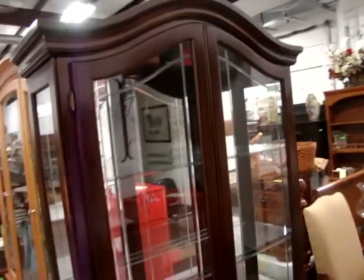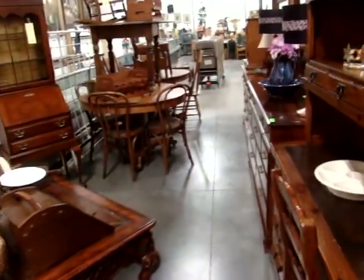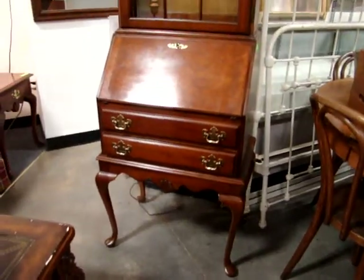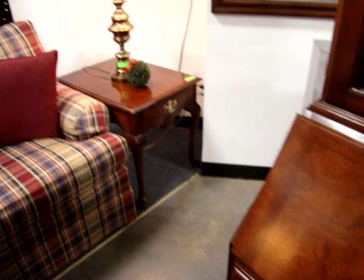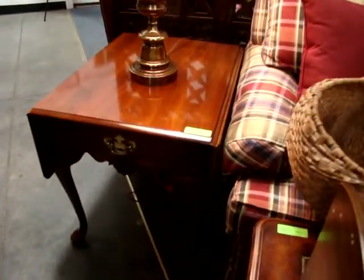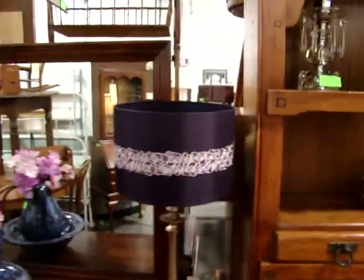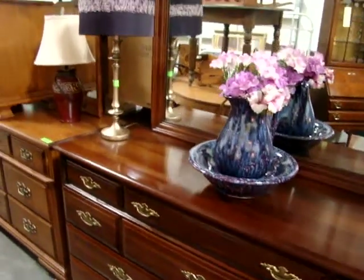Here we have a mahogany two-door double glass china cabinet — look at those glass shelves. Please, as you're walking through, be careful; we are packed and the aisles are a little smaller than normal. We have a nice two-piece Queen Anne drop-front desk with bookcase top — look at the clean insides. There's a nice pair of cherry end tables, nice Queen Anne end tables, a plaid sofa, and look at the train set. Here's the other end table with drop sides, a pine desk with hutch top and chair, and a nice cherry dresser with mirror.